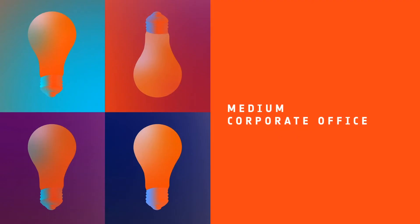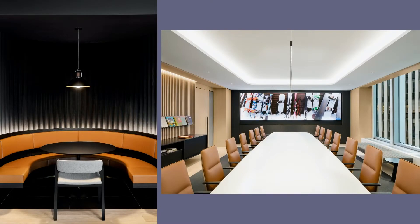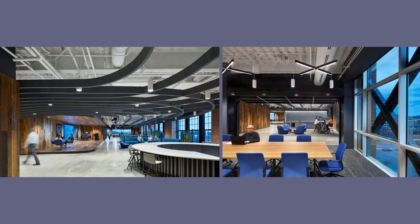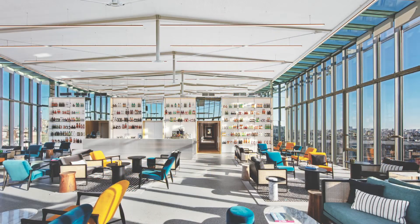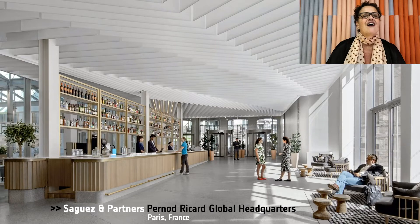Next, Medium Corporate Office. Honorees: Fogarty Finger Architects for Rockefeller Group Headquarters, New York; Perkins & Will, EY Wave Space in Charlotte; Segez & Partners, Pernod Ricard Global Headquarters in Paris. And our Best of Year Medium Corporate Office goes to Segez & Partners for Pernod Ricard. The 900 employees were previously spread out over seven different sites and now commune happily in their new home they call The Island, in reference to the MBS islands acquired by Paul Ricard in 1958.